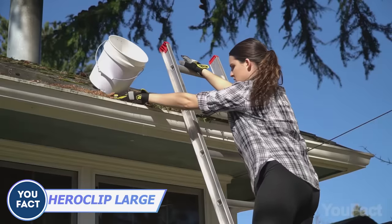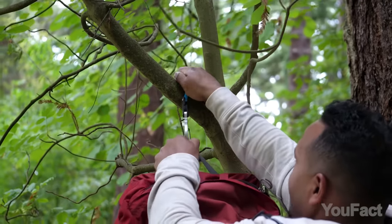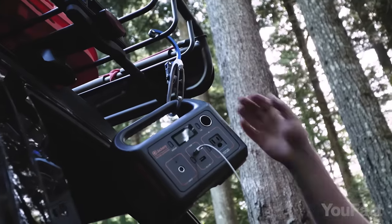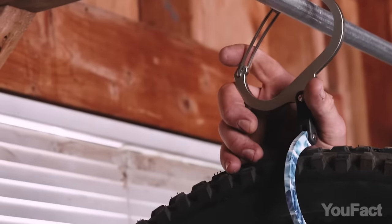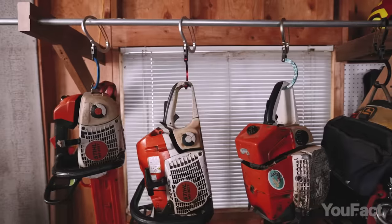Sometimes you need an extra hand to hold your stuff or to secure things in place. Hero Clip can do just that for you. It's a combination of a hook and a carabiner in one body, designed to assist you in hanging, holding, and carrying your gear. The large size provides extra strength and can support up to 100 pounds of weight — you can secure your bike, hang a water canister, and even bring order to your workshop.